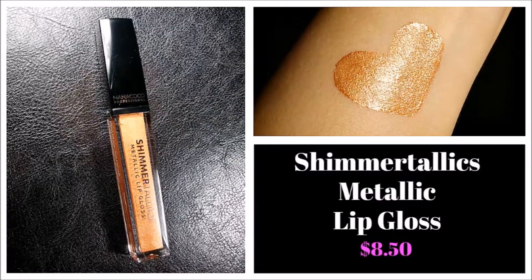Staying on that metallic line, the next item is their Shimmertallix Metallic Lip Gloss in the shade Fall Rush. This actually reminds me of a Buxom lip gloss I had years ago that I absolutely loved. This would be great as a topper — maybe just in the center over a brown lip for the fall. I am super excited for this. I don't think I would wear it a lot in the summer, but in the fall and wintertime, yes, I will be using this for sure.